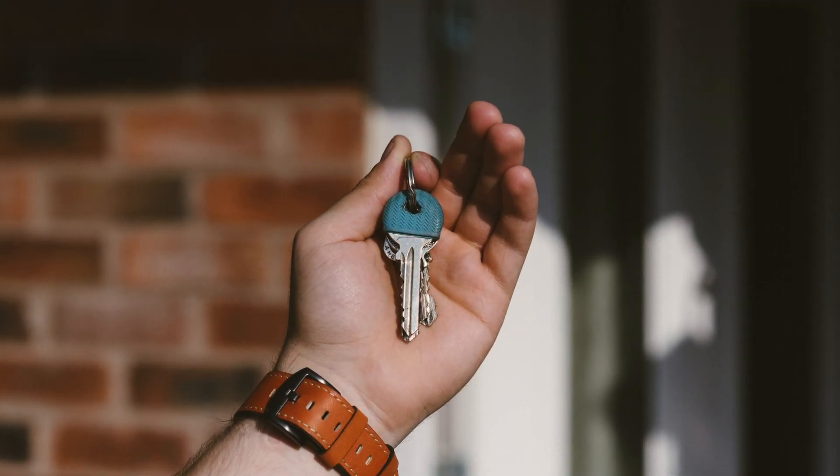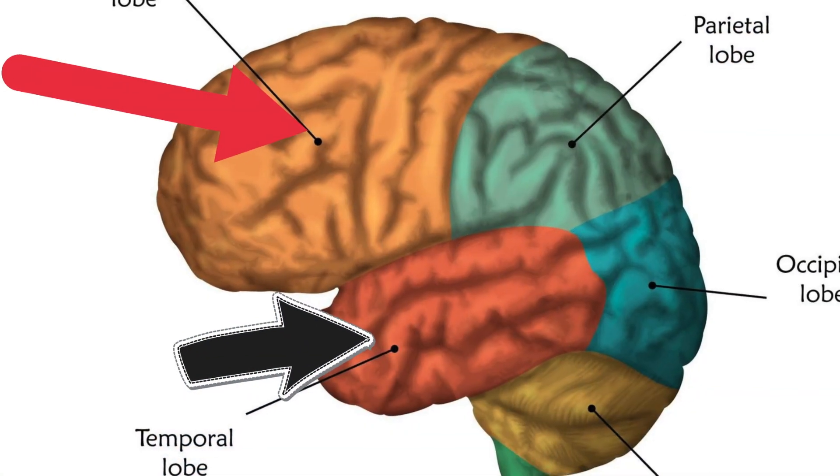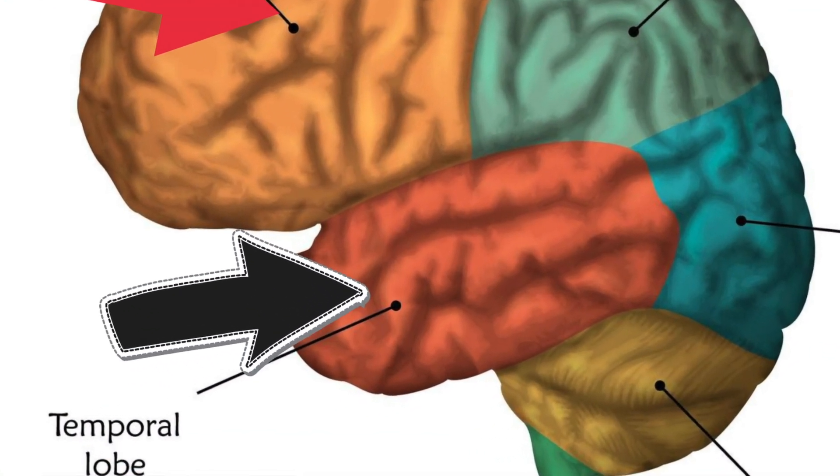Bringing up the earlier example of losing keys: if we place a key on the table, we are using a certain part of the brain located in the temporal lobe — called that because it's located near the temple — and the temporal lobe is used for short-term memory. We have to pay attention when we leave the key, as the temporal lobe uses it for short-term memory storage.